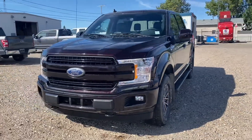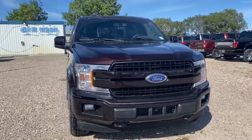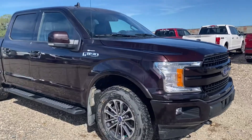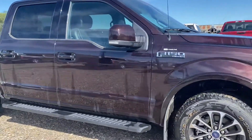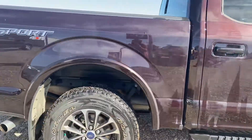Hey Doug, Marisa here from Country Ford & Wilkie, and here's that video for you on the 2018 F-150 Lariat that we have here in the color Magma. I love the color on this truck. We're just going to make our way around so you can have a good look at it and see what it's all about in a little more detail.